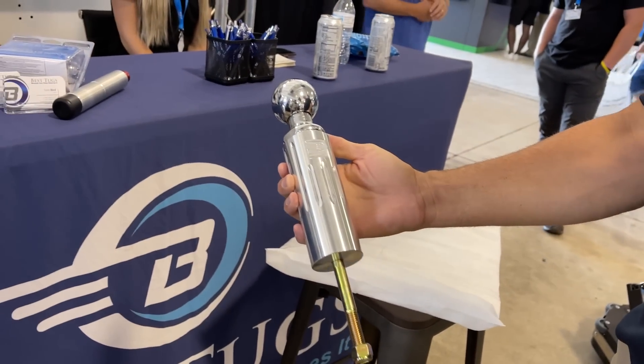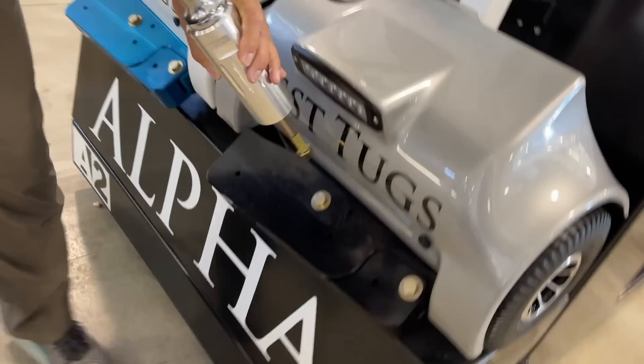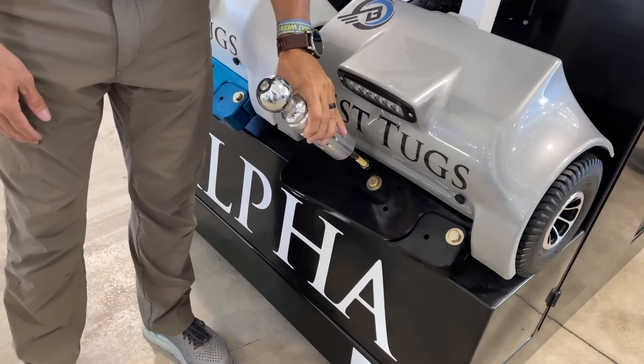We also added a few new accessories. We got a new trailer attachment for our Alpha Tug. It's a little cheaper and stays permanently attached to the tug, so you don't have to remove the trailer attachment to move your airplane. It attaches on and is retrofittable to all Alphas. So all our Alpha customers — if you've got a small trailer you want to move around — we have a new trailer attachment that's more affordable and stays attached.